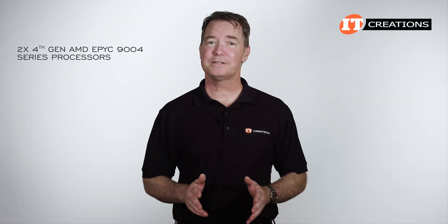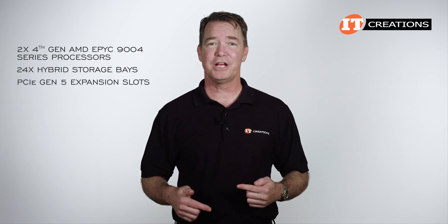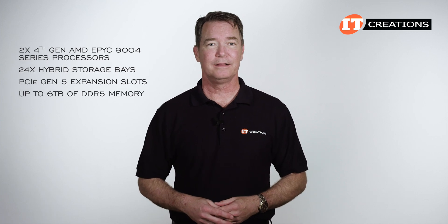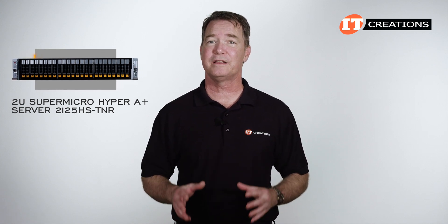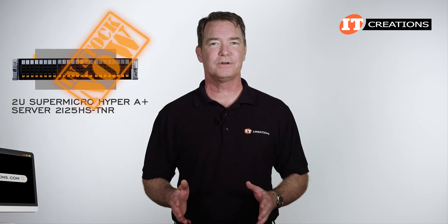Dual 4th generation AMD EPYC 9004 series processors, 24 hybrid storage bays up front, several PCIe Gen 5 expansion slots depending on that storage configuration, and up to 6 terabytes of DDR5 memory. The Supermicro Hyper A Plus Server 2125HS-TNR is a flexible platform that can be configured to support a number of different workloads. If you're looking, try itcreations.com — we have this server in stock and can configure it to your specifications.